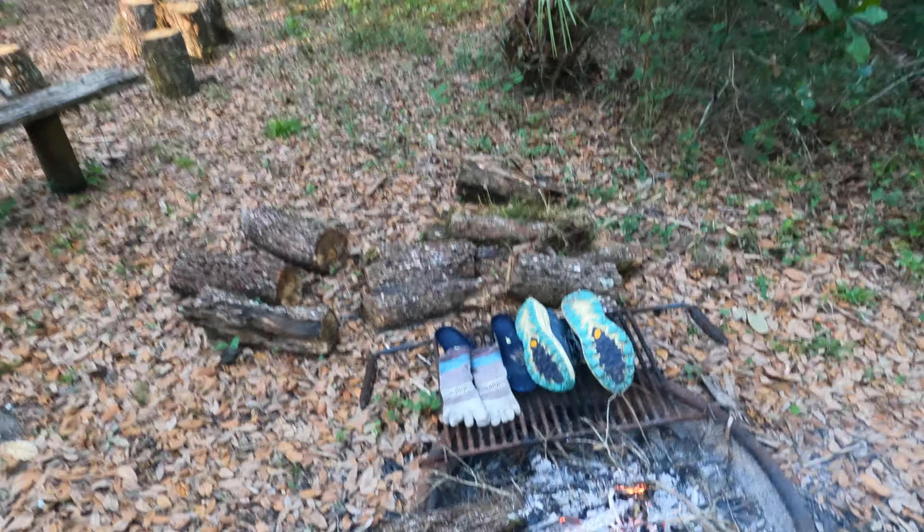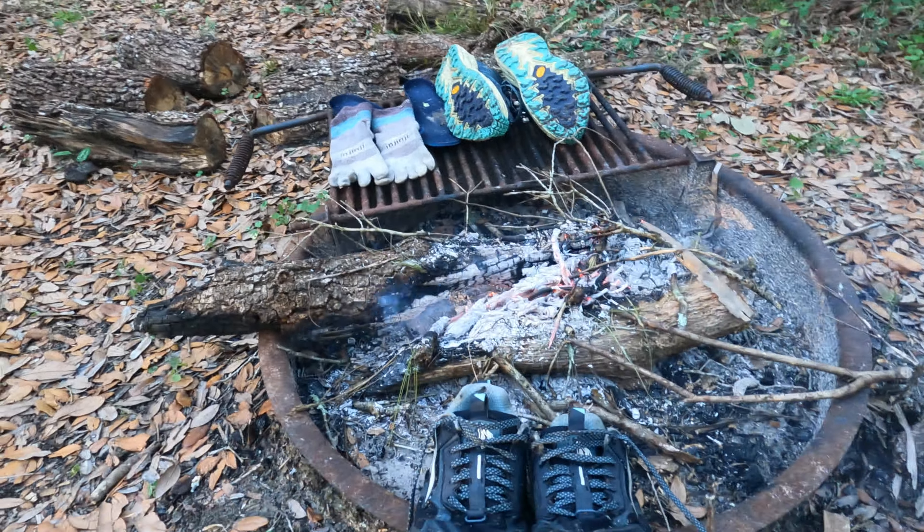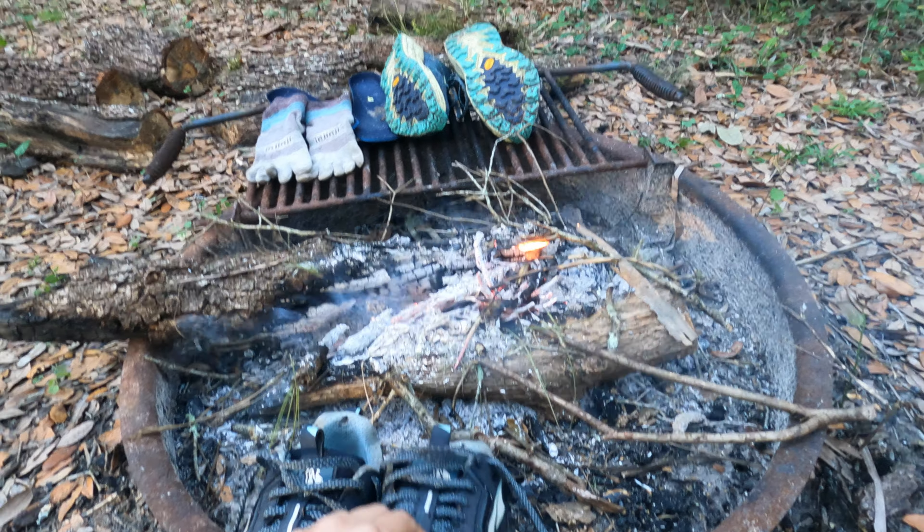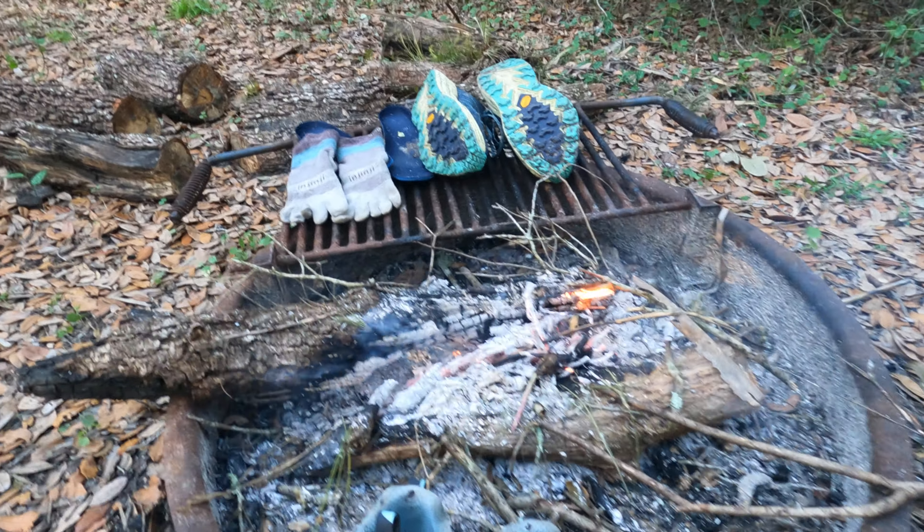Hey guys, it's 7 o'clock. We made a fire — not only to keep us warm, but to dry our shoes. It looks a little funny, but our shoes are soaking wet. Hopefully this will help us out for tomorrow morning.